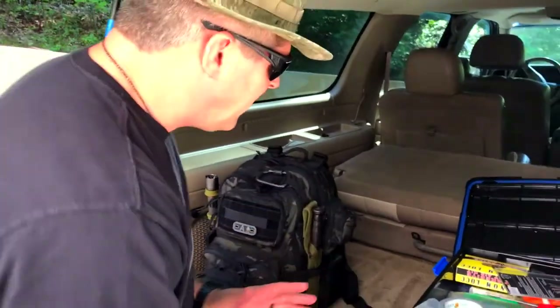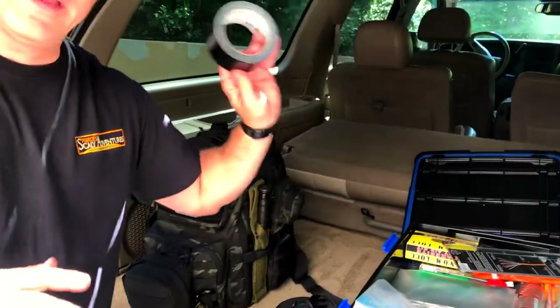Trust me, as an Army veteran, MREs are much better tasting warm than cold. And like I said — duct tape. You can never forget duct tape.